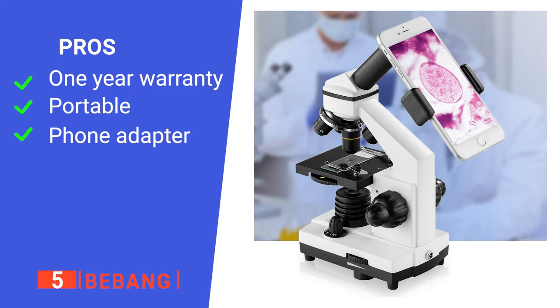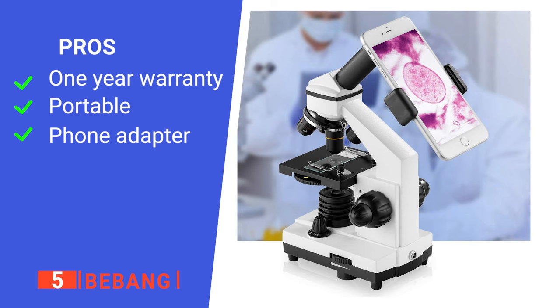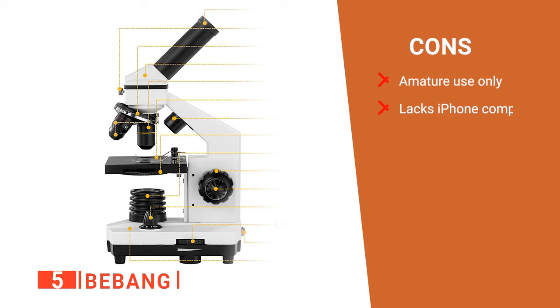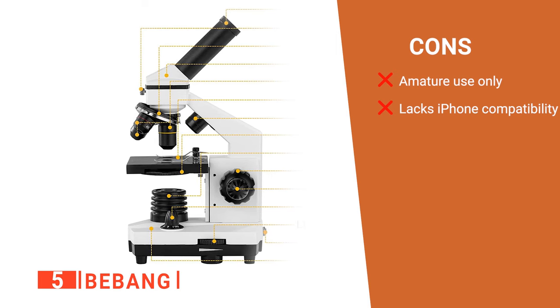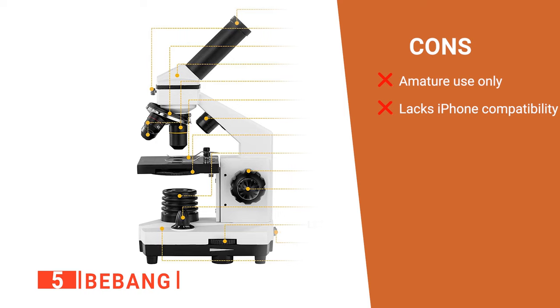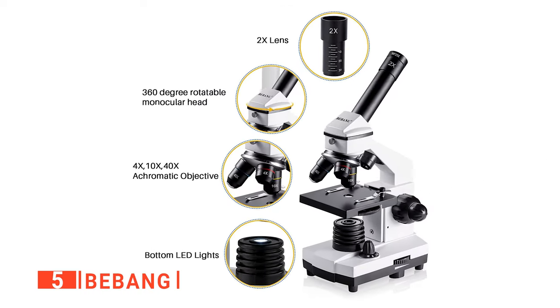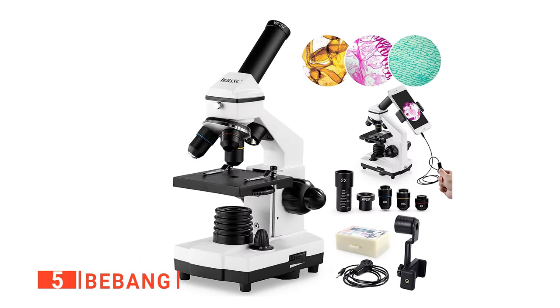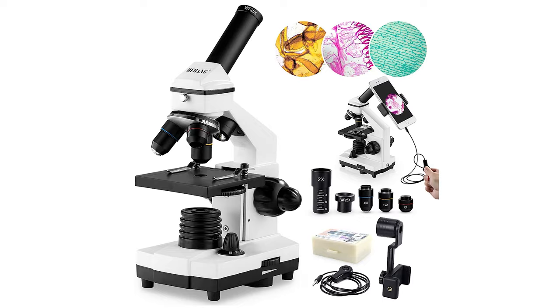Its pros are: it has a one-year warranty, it comes with a carrying bag, and it has a phone adapter for your cell phone. However, its cons are: it is not for carrying out more profound microbial research, and the adapter does not work on iPhones. The DeBang is a powerful biological microscope with an appealing look that will captivate the interest of young scientists and prompt them to want to discover more in the laboratory.